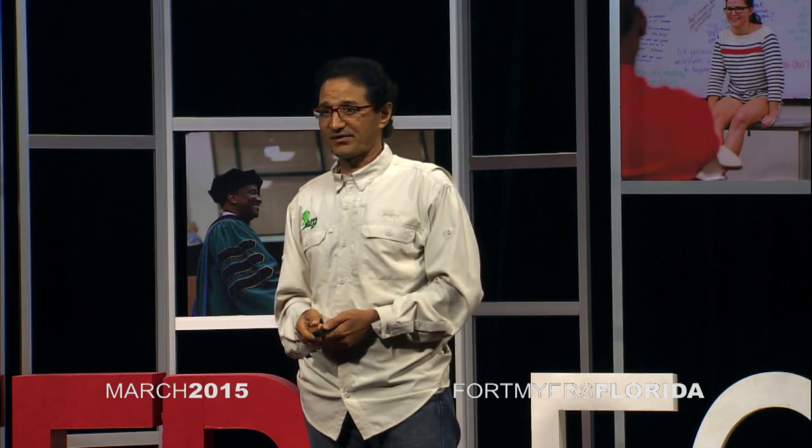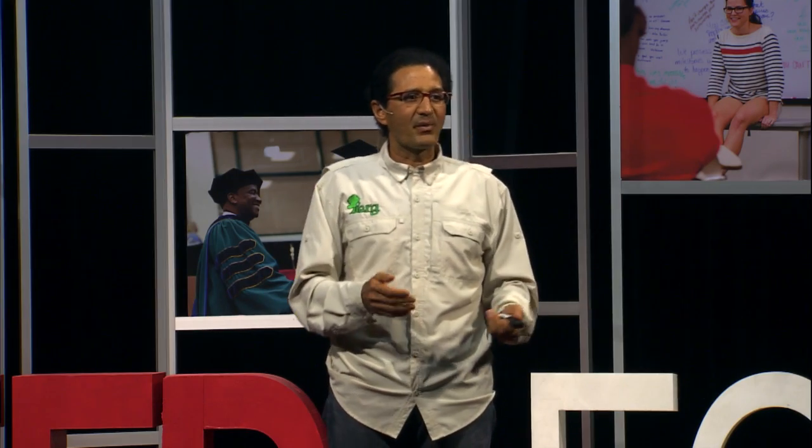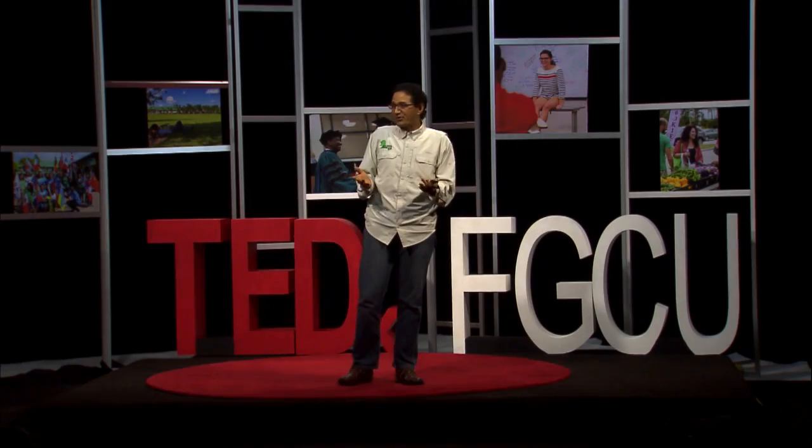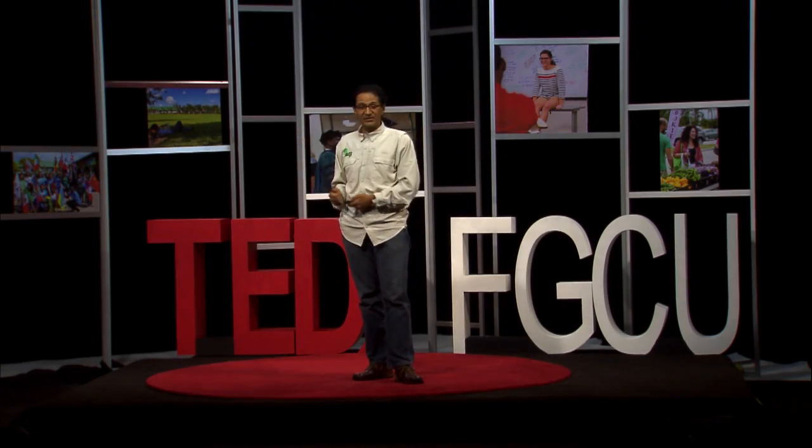And for sure, Florida is no exception to this. So what I'm going to talk about today are all of these ponds that we have around us. You'll see that they actually are not natural and they serve a very good purpose, but they can also be very, very cool looking.